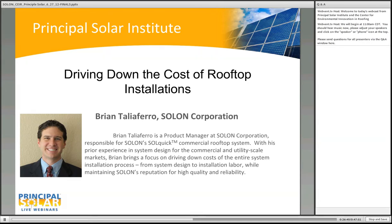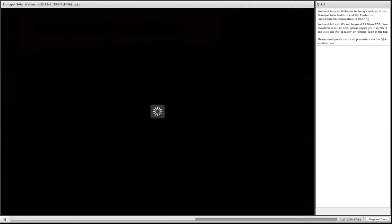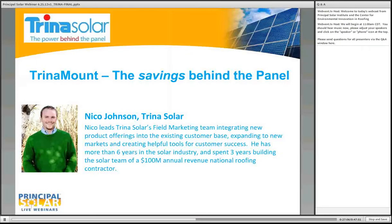In the interest of time, we're going to move on to Trina Solar. Nico, go ahead. Thank you very much, Rick. I appreciate the opportunity to be here. Thank you, Brian, for doing what I consider to be a great job summing up the inherent roof issues that many of our attendees are facing today.